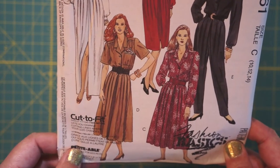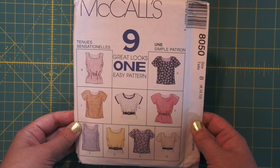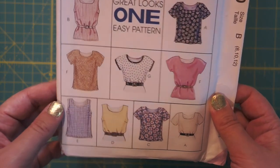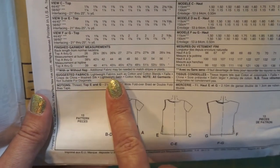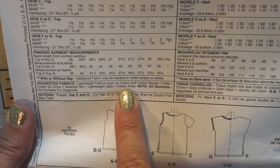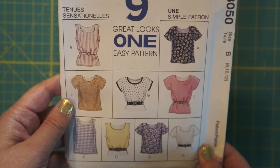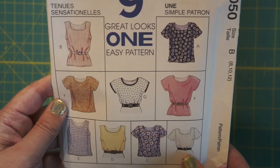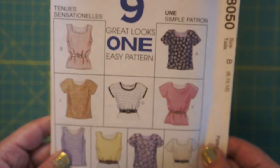McCall's 8050 — pretty basic. Everyone needs a good t-shirt pattern or tank top. It doesn't call for knit specifically; it just says lightweight fabrics such as cotton and cotton blends, or you could use cotton knit. This one's not the most interesting but should still be pretty useful, although it's so simple. When do we think it's from? 1996. Good basics — nine good basics in one envelope.